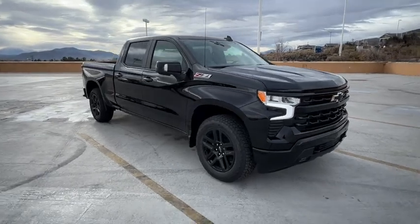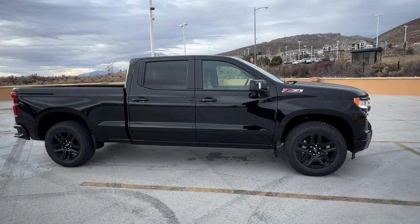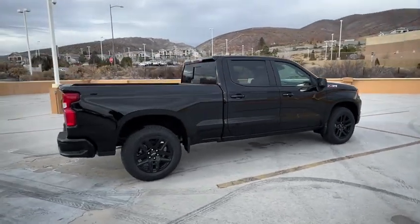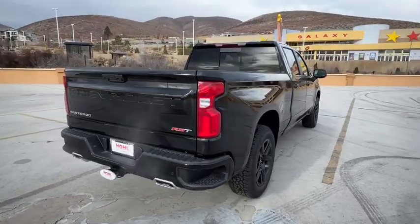Hop into the 2024 Chevrolet Silverado 1500 — the full-size pickup that's strong, quiet, and dependable, with the latest technology to keep you connected while you get the job done.